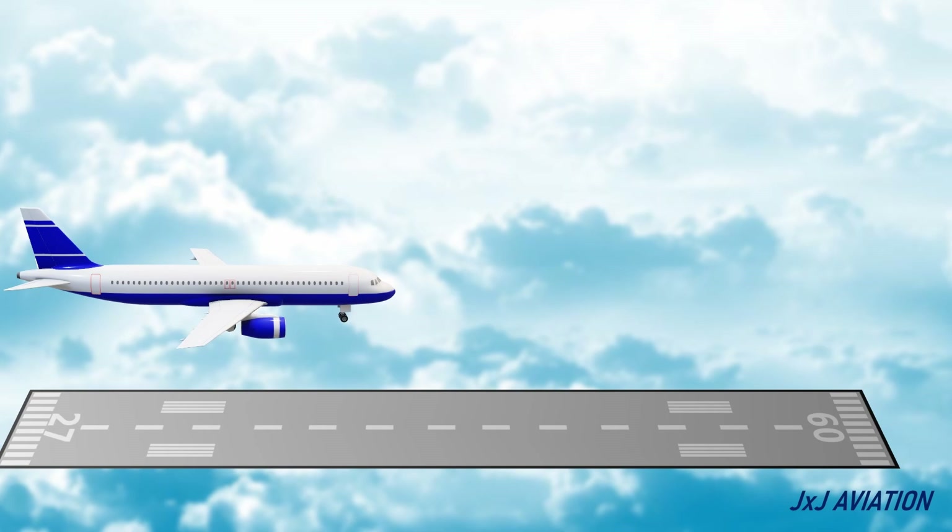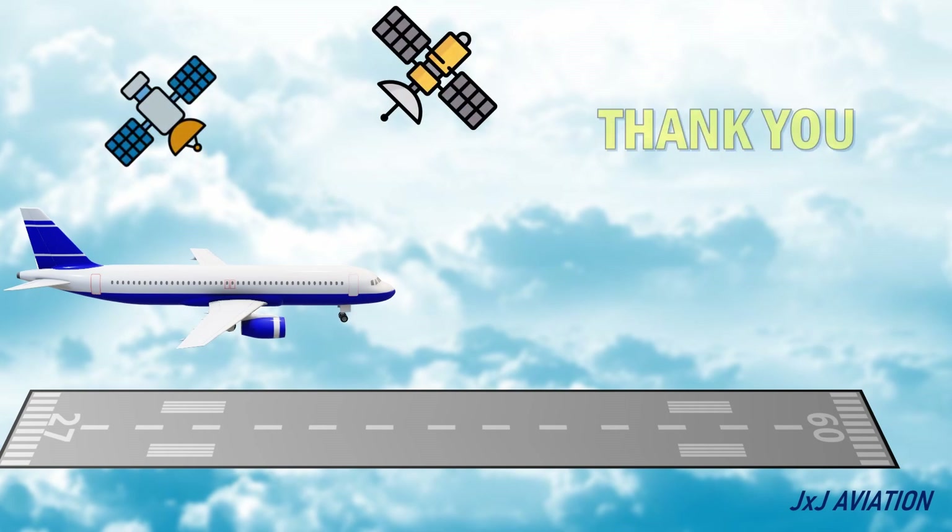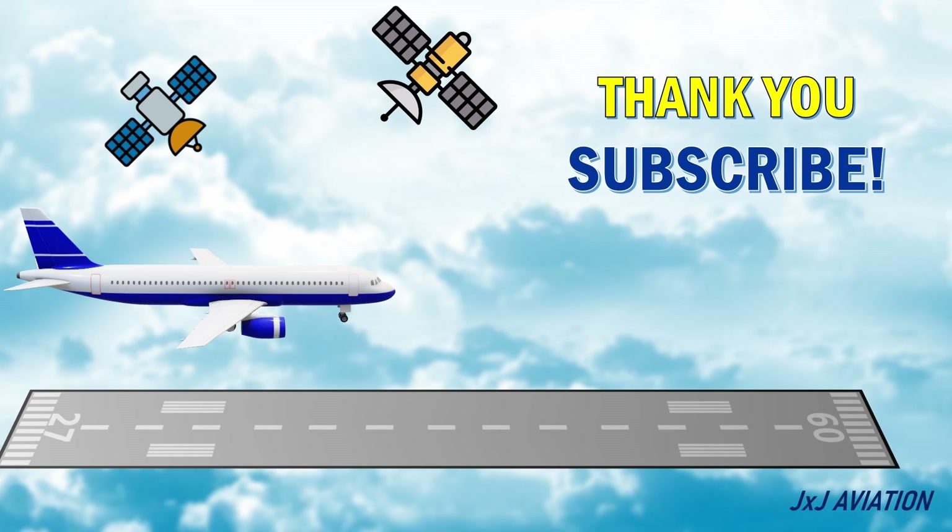That's all for my video on the GNSS augmentation systems. Thank you for watching. If you liked the video, please share and subscribe. And you can continue watching some of my other videos as well. We'll see you next time. Bye.